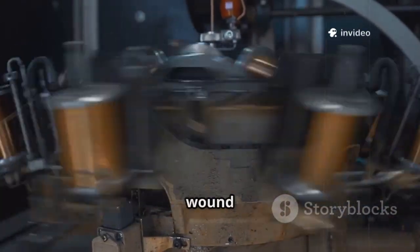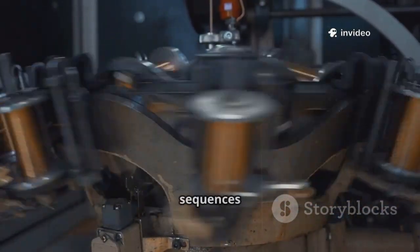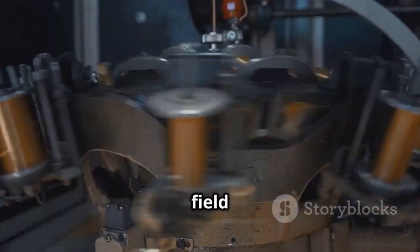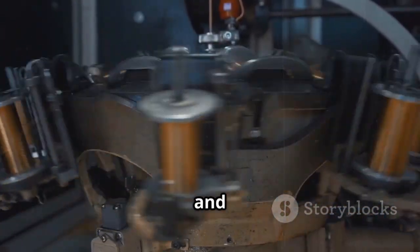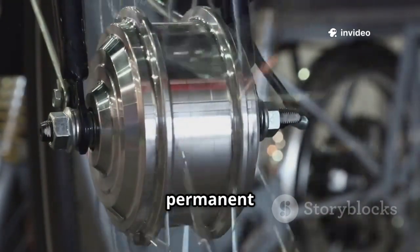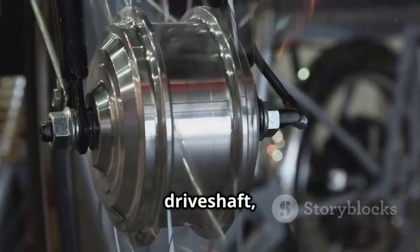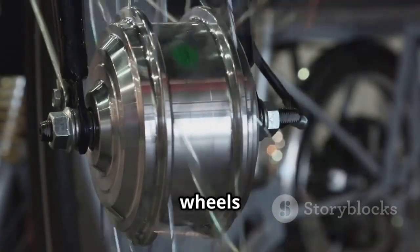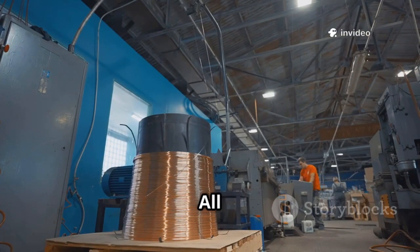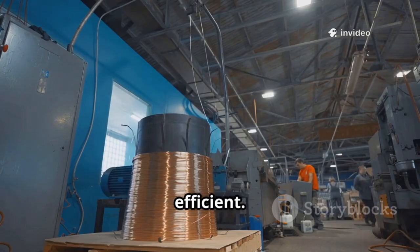The stator is packed with tightly wound copper coils that act as electromagnets, switched on and off in precise sequences by the car's computer. This creates a rotating magnetic field, carefully controlled for smooth acceleration and efficiency. The rotor, often loaded with powerful rare-earth permanent magnets, is drawn along by this rotating field. As it spins, it turns the driveshaft, which ultimately powers the wheels and propels the car forward. It's a clever system, but it comes with some baggage — all that copper adds up: dozens of kilograms per motor, making the vehicle heavier and less efficient.